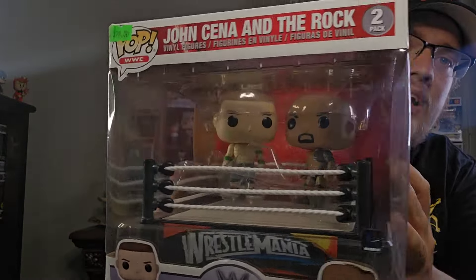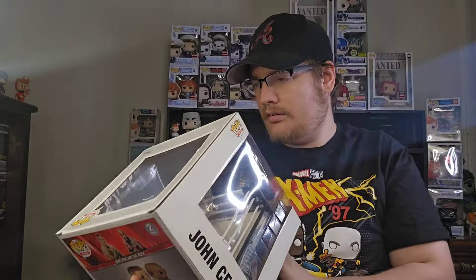We went to Plastic Empire — you guys have seen it in a lot of my other videos. I didn't pick up anything besides some hard protectors that were on sale for five bucks a piece, so I picked up about eight or nine of them. Then we went to Steel Collectibles. We did pick up this WWE WrestleMania John Cena and The Rock. The reason I picked this up is because I'm going to do a photo shoot with the ring — go check out my Instagram at Project Funko.